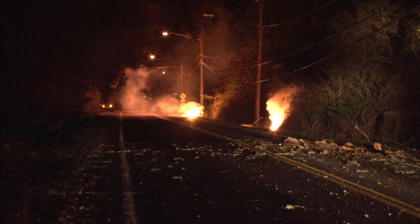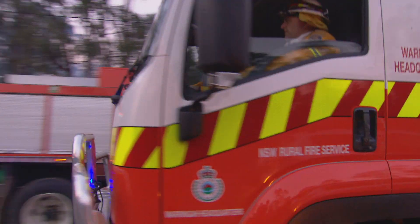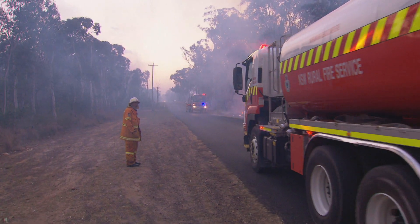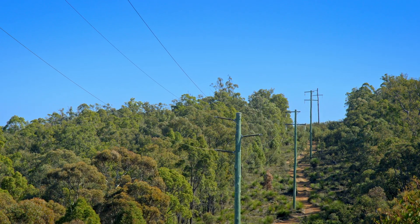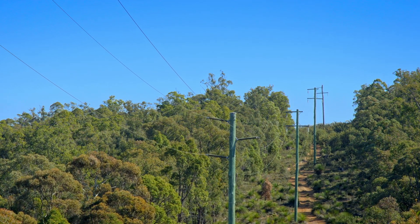Powerlines have been the cause of many devastating bushfires. Ironically, the faults that spark them typically involve amounts of current too small to detect using conventional systems. And in countries where powerlines cross vast, sparsely populated areas, they're also difficult to locate.